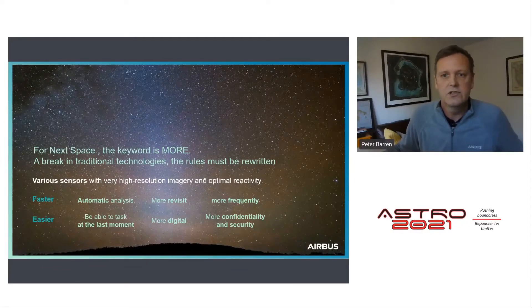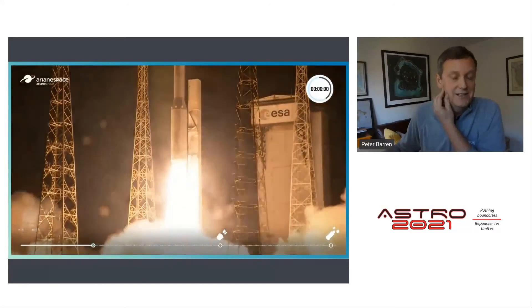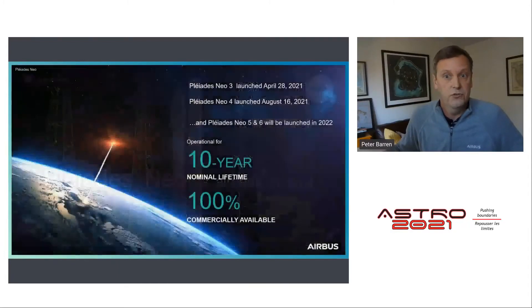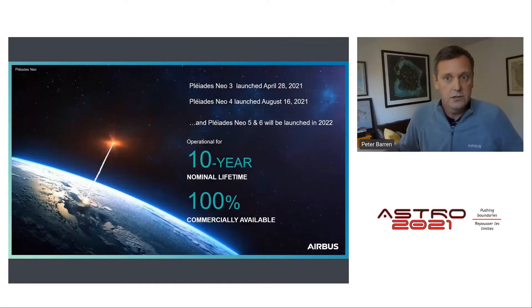We need to be reactive — able to order data at the last minute and receive it on time — and to monitor areas of interest more frequently to follow evolution and detect change. The good news is the NextSpace era has started, and Pleiades Neo is already a reality. The first step was achieved on April 28th of this year when Pleiades Neo 3 launched from the Guiana Space Centre in Kourou on an Airbus Vega launcher. The second step was August 16th when Pleiades Neo 4 launched, also on a Vega launcher.